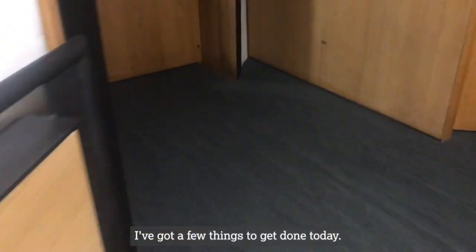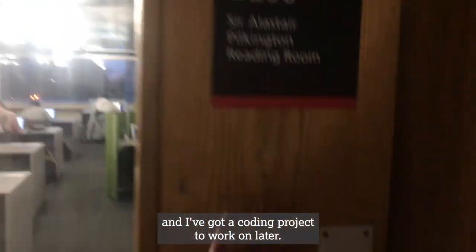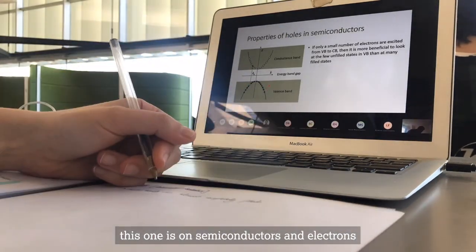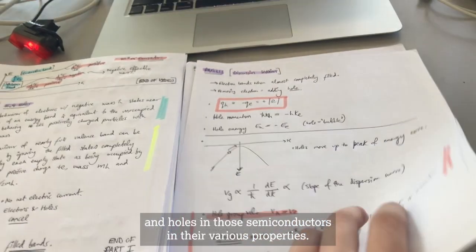I've got a few things to get done today — a couple of lectures to watch and a coding project to work on later. So I find a seat that I like the look of. Here you can see me working through one of my physics lectures, this one on semiconductors and electrons and holes in those semiconductors and their various properties.